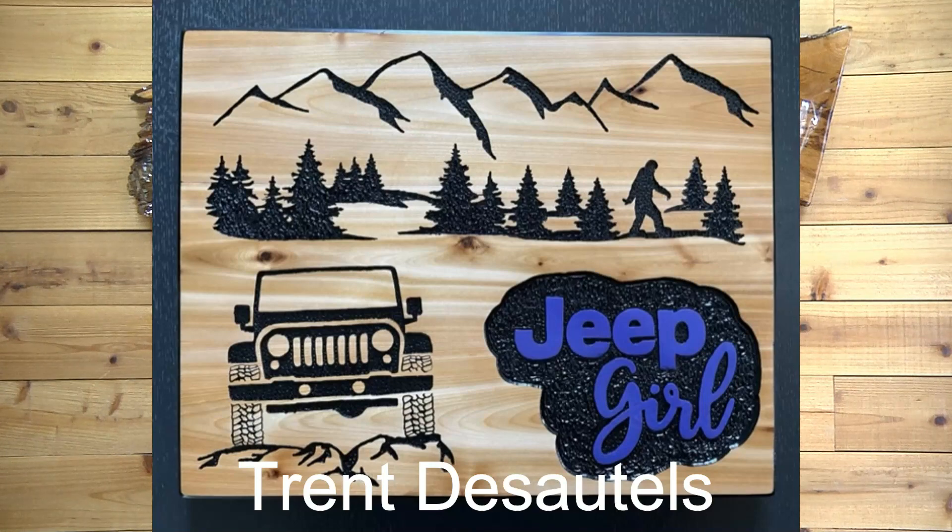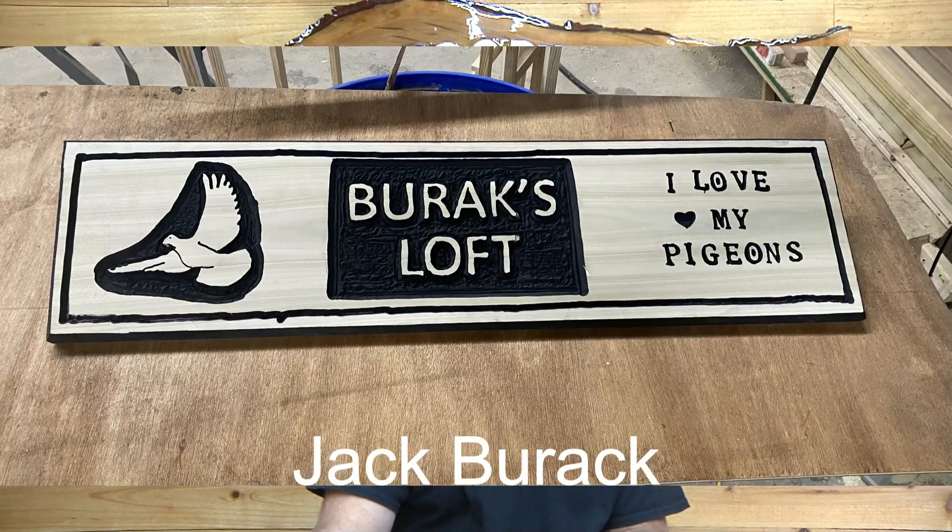Trent DeSaltis — this is 15 by 23, made out of cedar decking boards, made for his daughter's friend who drives a purple Jeep. I really like that — got a Sasquatch, a Bigfoot in the back there. Well done, Trent. Next, we have Jack Burak. This is his very first sign, and he'll have more signs coming up in future SCOTDs. Terrific job, man. I love it. Great work.